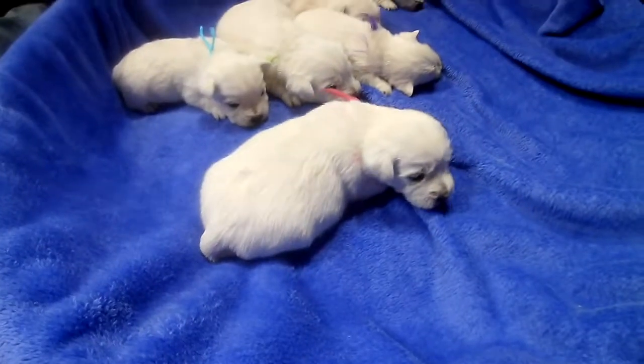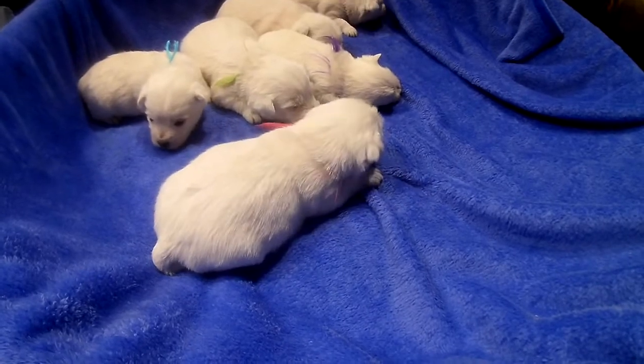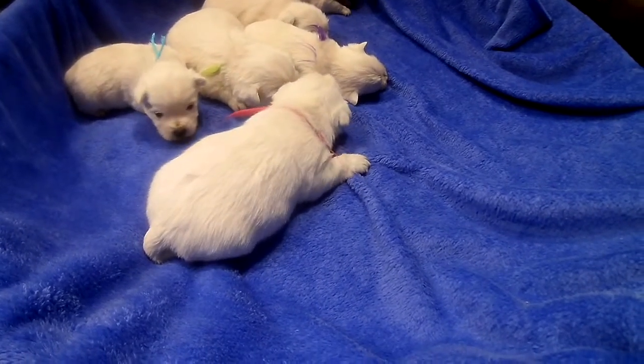But they're three weeks old, so it's a good time to start thinking about what they're going to need at home and what you're going to need to do to puppy-proof your home, because that five weeks will go by fast.